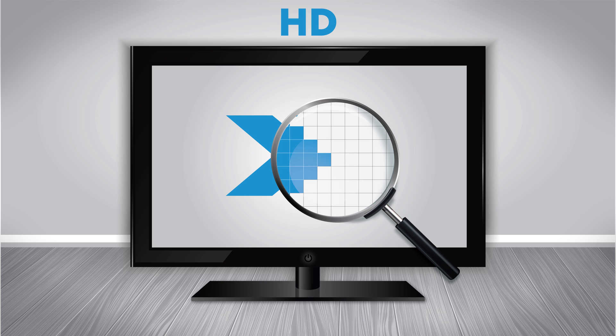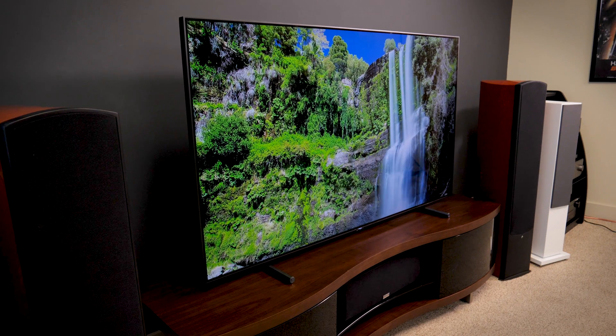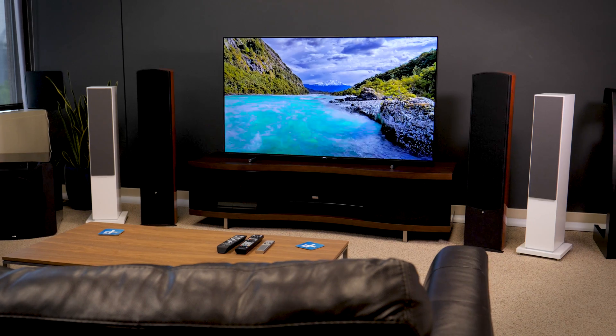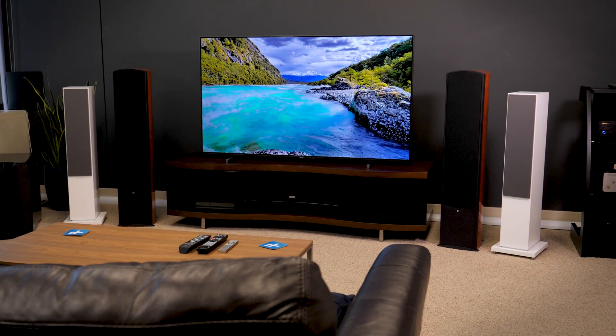What you'll notice, though, is that our pixel numbers are going up, but the screen size stays the same. So we're essentially cramming more smaller pixels into the same space. That's called pixel density, or pixels per inch. What this means when we watch TV is that we can get sharper lines, smoother curves, and lots more detail out of a 4K Ultra HD TV than we can on an HD TV.